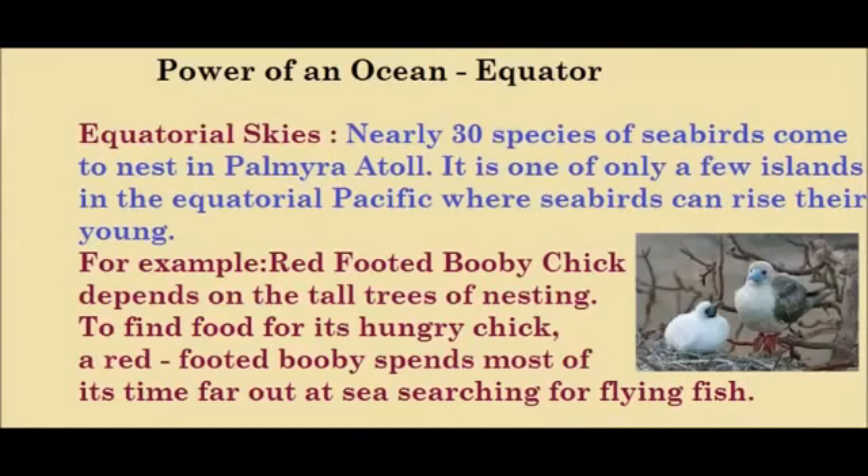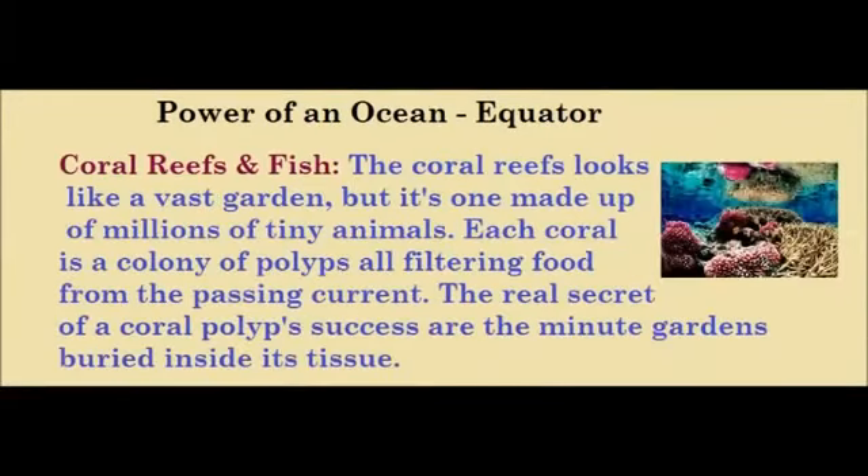Now we will discuss about coral reefs and fish. The coral reefs look like a vast garden, but it's one made up of millions of tiny animals. Each coral is a colony of polyps, all filtering food from the passing current. The real secret of a coral polyp's success are the many algae gardens buried inside its tissue.